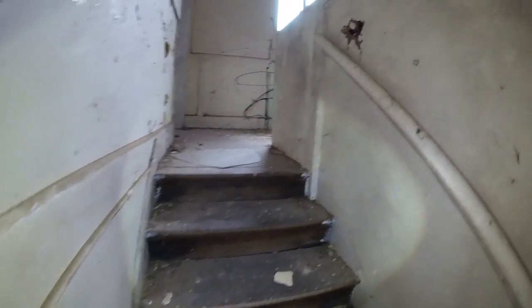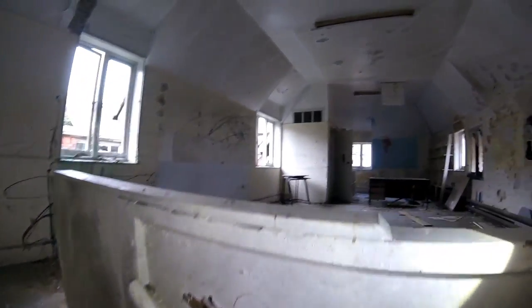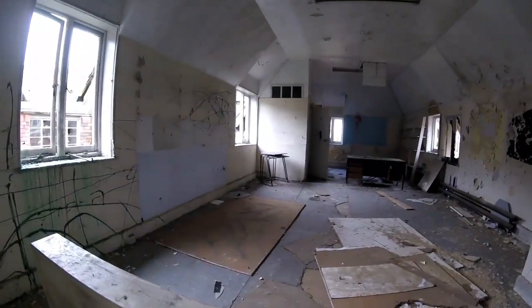There's more stairs going up. What's up here? There's a loft hatch but we haven't got a ladder.